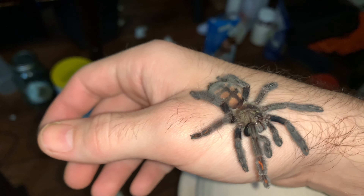For New World species, obviously their bites are kind of like bee stings, people say. But these guys, like I mentioned, they don't have hairs that they kick, so they rely on their venom. And the reason they're called the Sun Tiger is their tiger-like design, which is meant to scare off predators.